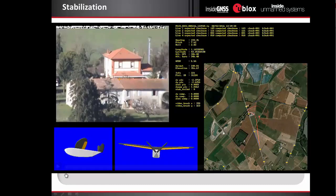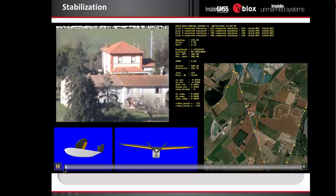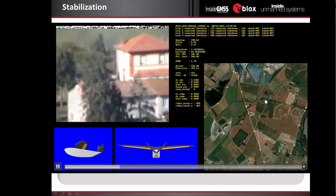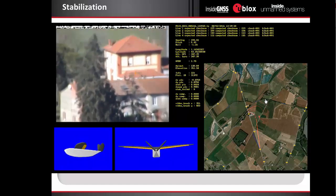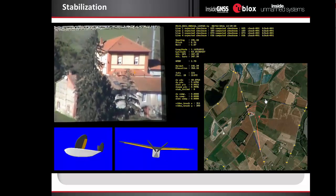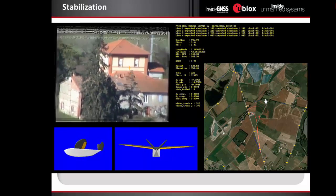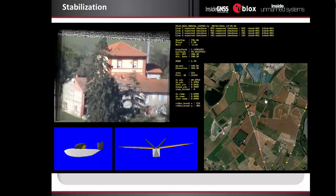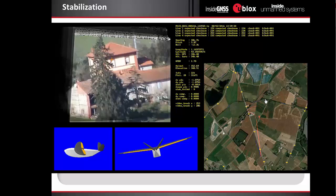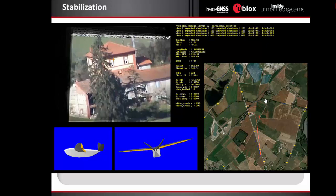This is an example of video stabilization in real time in the surveillance application, because when you have a great zoom, the image moves a bit. We have some software that can stabilize the image. The movie will be provided after the webinar, so you can download it and see how it works.